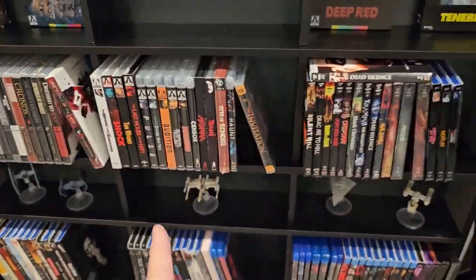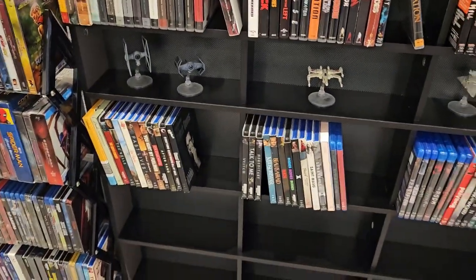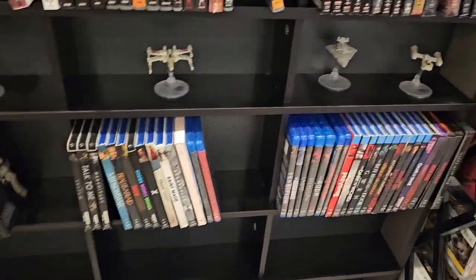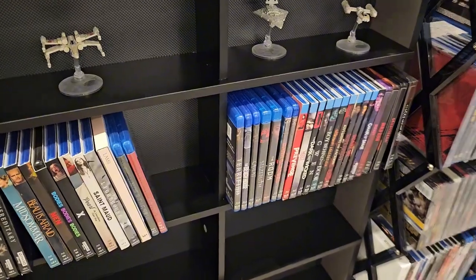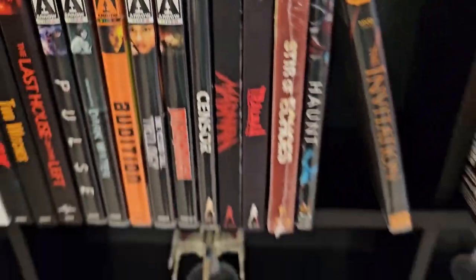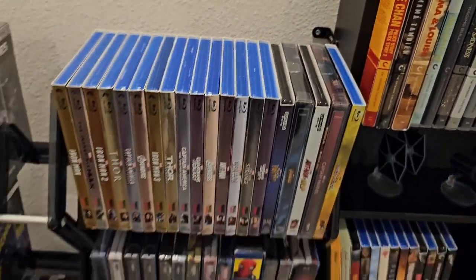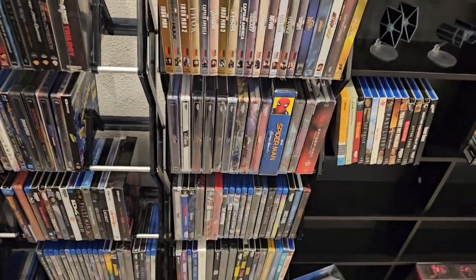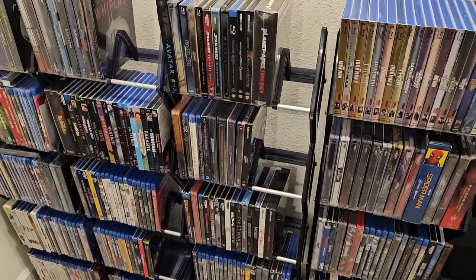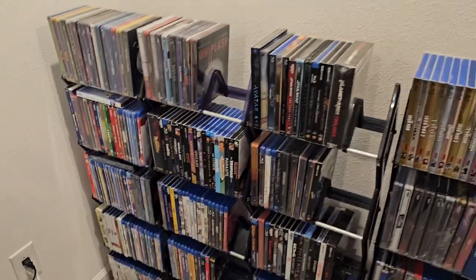I put Criterion, Arrow, Screen Factory, and then — I guess this isn't boutique exactly, but collections in general. I put A24, and then here I put the Shudder originals. And I have some Vinegar Syndrome here as well. And then here: superhero, action, fantasy, drama, and comedy.